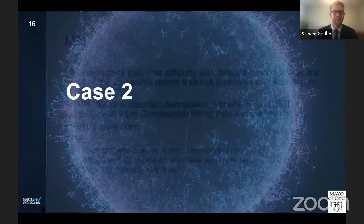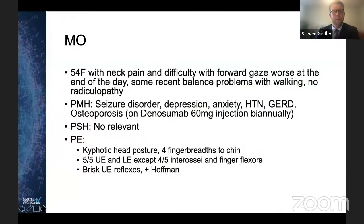Case two. This is MO, a 54-year-old female. She has neck pain and difficulty with forward gaze, worse at the end of the day, some balance problems with walking, but no upper extremity radiculopathy. Her history includes a controlled seizure disorder, depression, anxiety, hypertension, gout, and osteoporosis. She's been on denosumab biannually for many years.